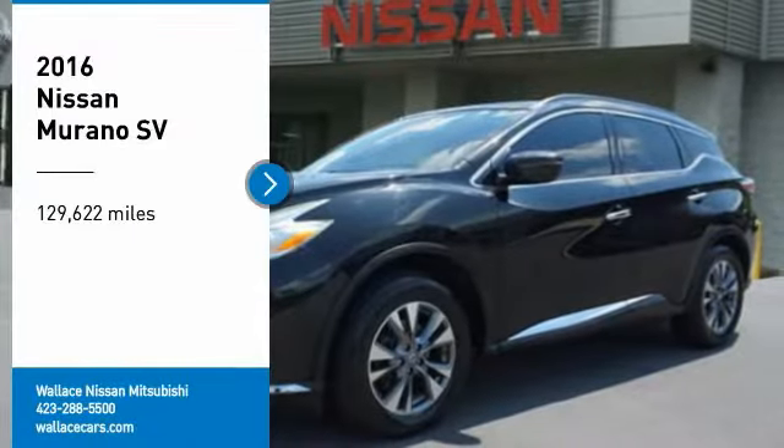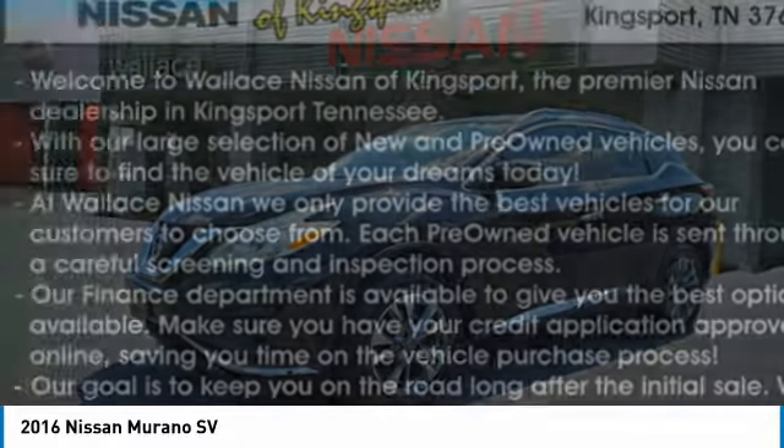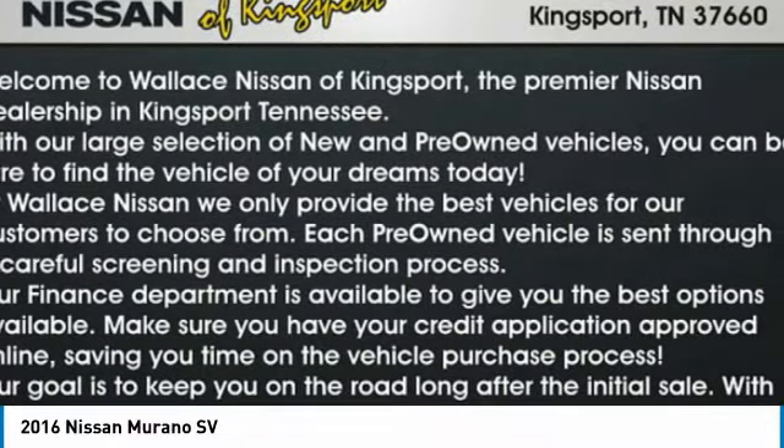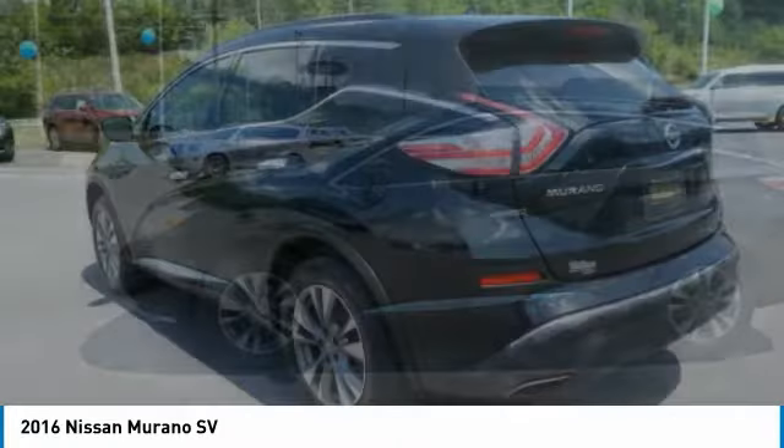Looking for the right vehicle? Check out the 2016 Murano. The peace of mind of award-winning safety, including a 5-star rating for side impact crash safety, comes standard with the Nissan Murano.